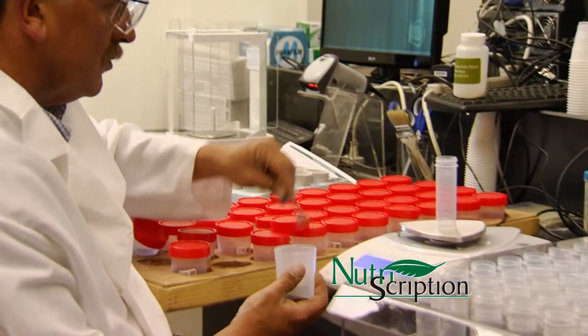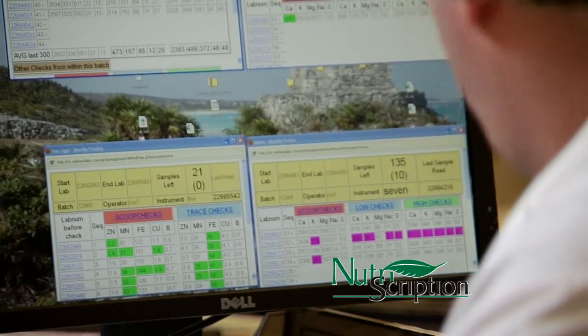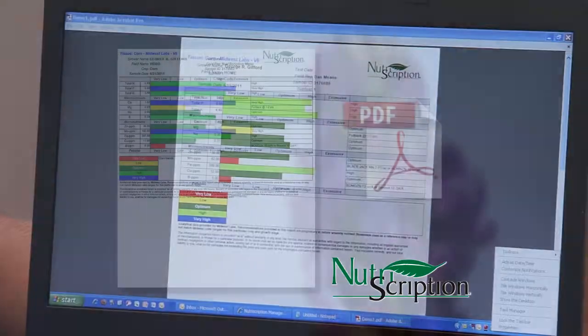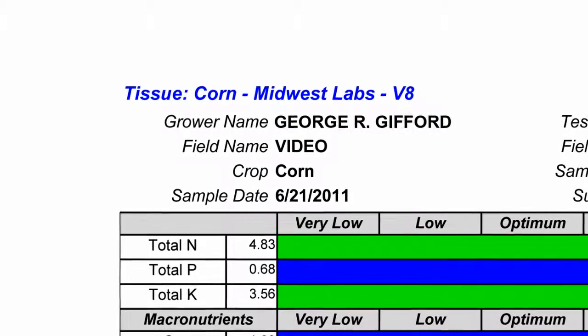After the laboratory finishes the tissue analysis, the data is transferred from the lab to Nutriscription. The Nutriscription report is then sent to the sales rep's email address in a PDF format. Each email is segmented by grower name.